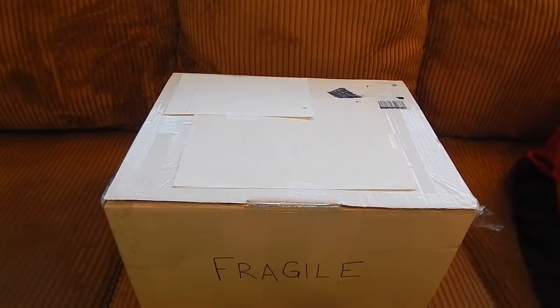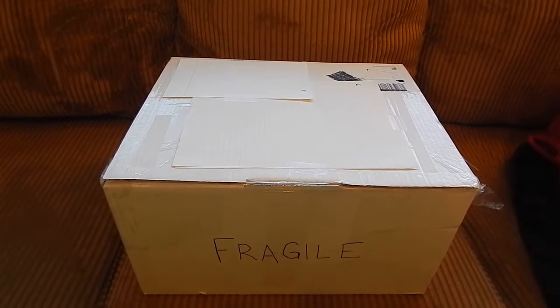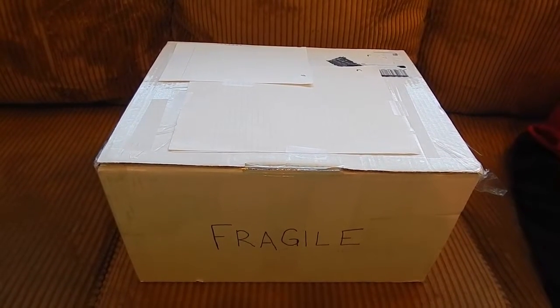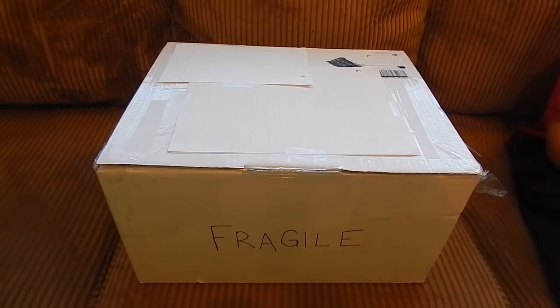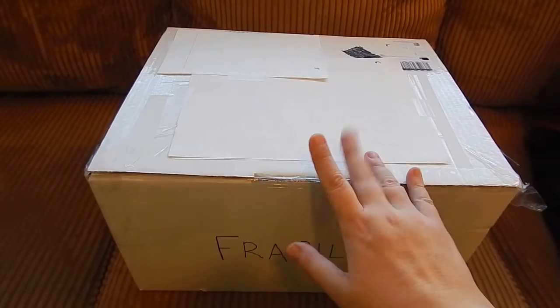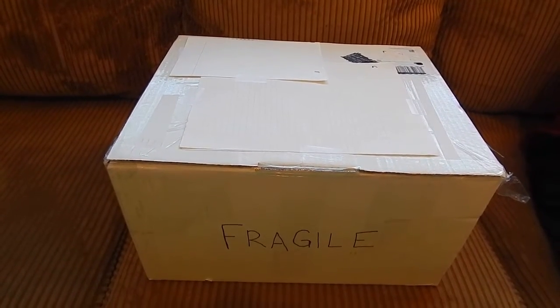Hi everybody, welcome to A Little Bit of This and That. This is going to be a very exciting video. I am here with my three daughters and we have just gotten home from the bus stop, and we're so excited because my cuddle babies have arrived from Wendy of Weeby Dolls.